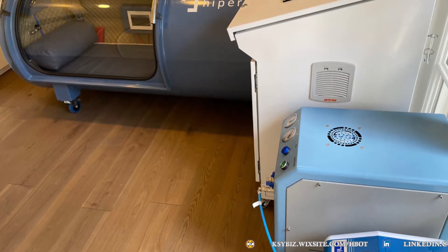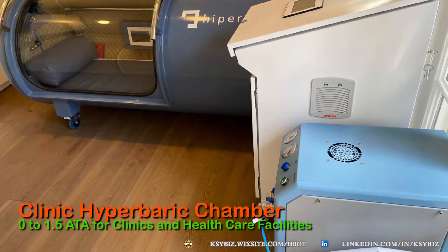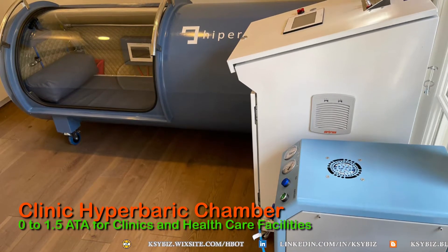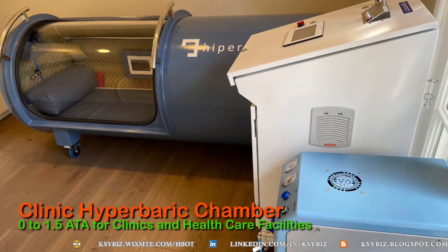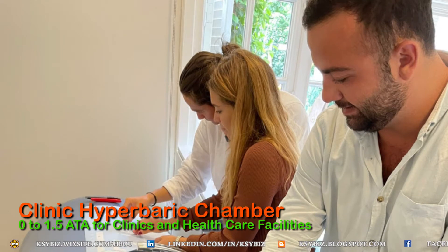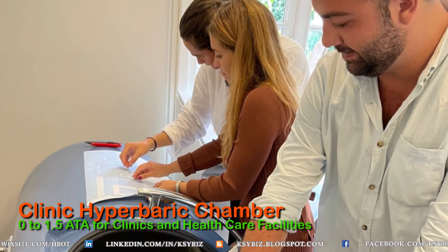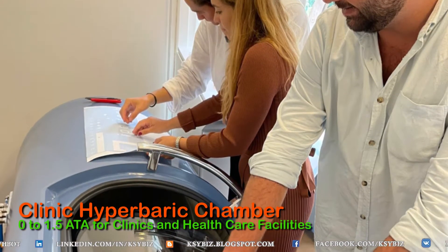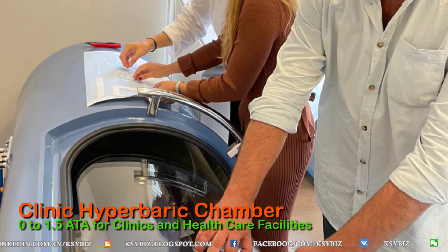Today's video is about a clinic hyperbaric chamber which one could use in clinics and healthcare facilities. One needs a small chamber — basically a mono one-person chamber — that can be fixed up and installed very quickly and used easily, without the hassle of oxygen cylinders.